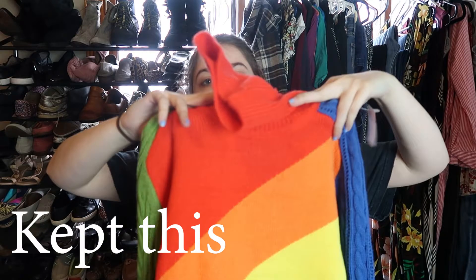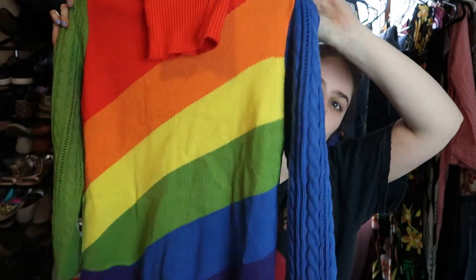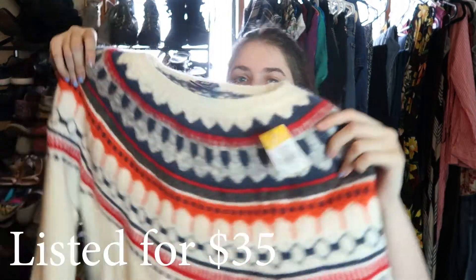I bought this rainbow turtleneck sweater just because it was cute. I couldn't find a brand tag on it at all — it says size small and it's acrylic, probably just a cheap brand if there is one. I paid four dollars for it. Not too bad.